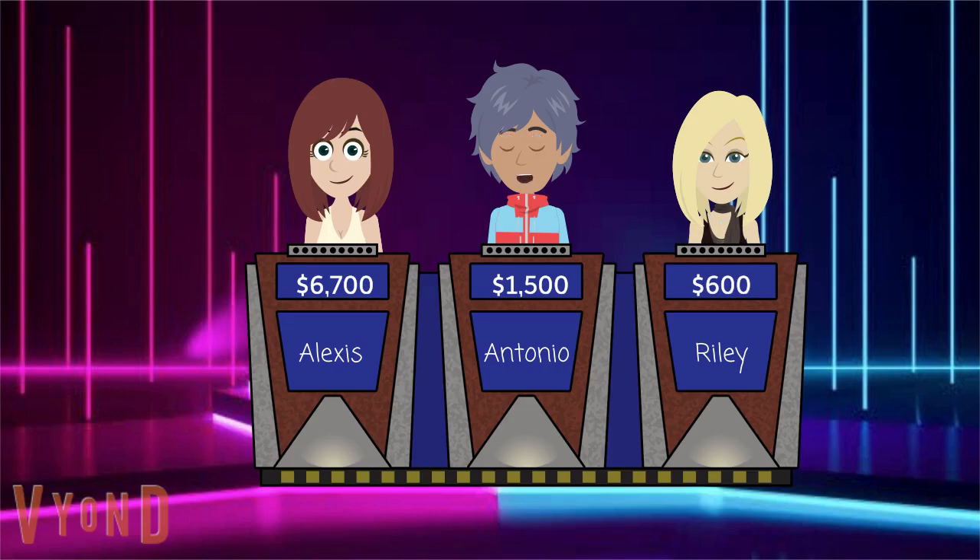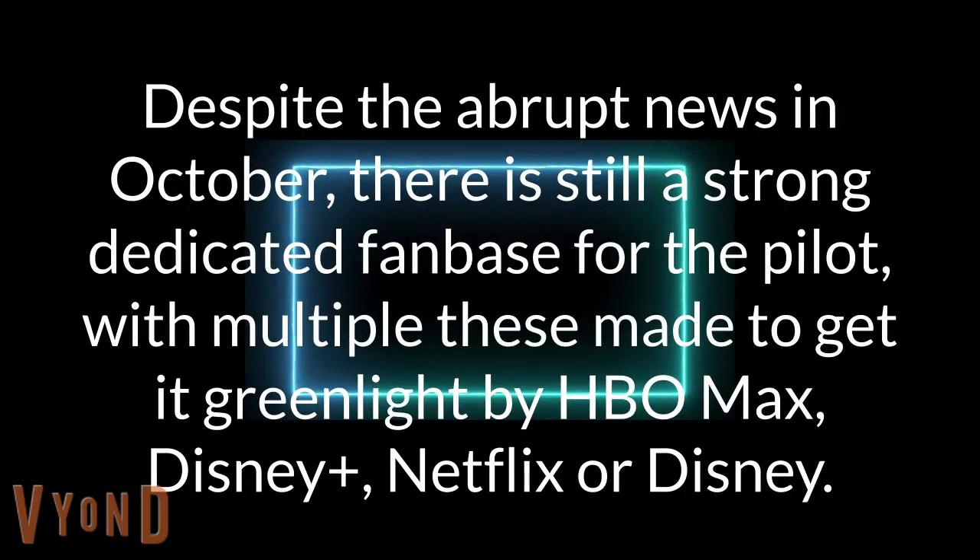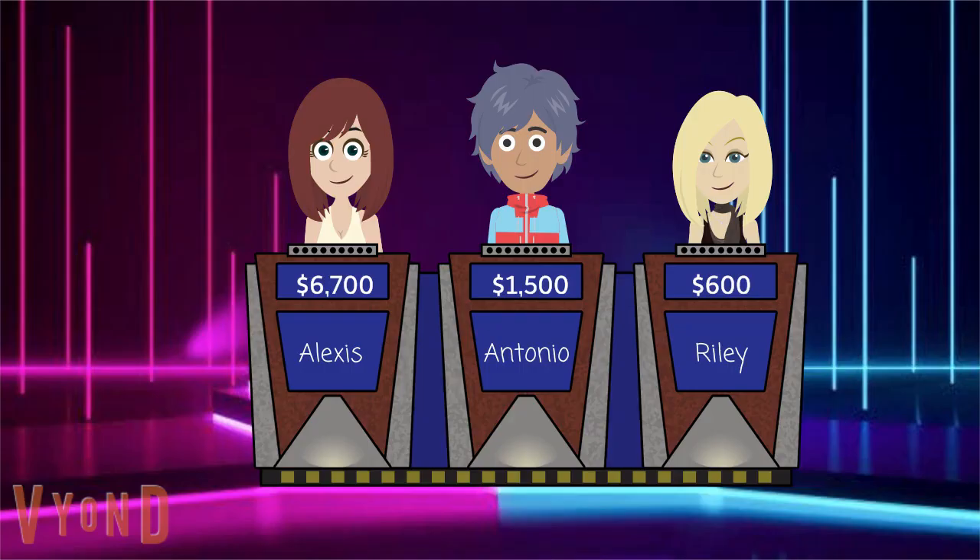Select again. Trick Moon for 1500. Despite the abrupt news in October, there is still a strong dedicated fan base for the pilot, with multiple these made to get it greenlit by HBO Max, Disney+, Netflix, or Disney. They are petitions. Riley, continue.